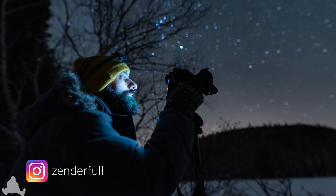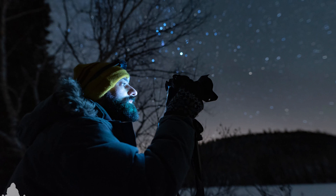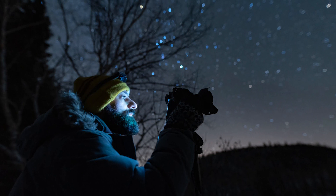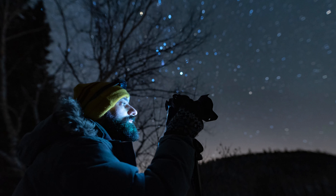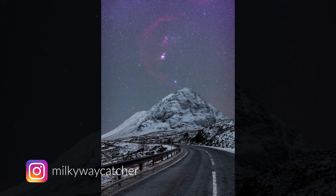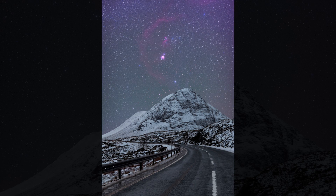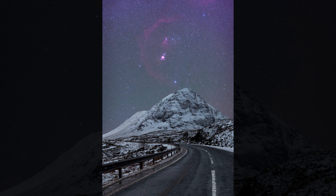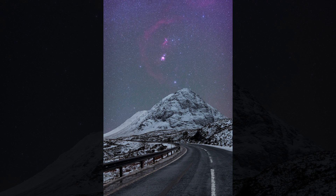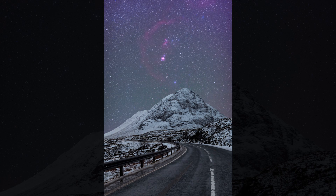In third place is a stunning image from the Dolomites by Kieran Fallows — a lovely tranquil snowy landscape with Orion above. Second place goes to Zenderfall for a behind-the-scenes capture of an astrophotographer being watched over by Orion the hunter — a really immersive image. My favourite this month is from Lee, aka Milky Way Catcher — stunning detail in Orion with the curve of a road in the foreground beautifully complementing the curve of Barnard's Loop in the sky.